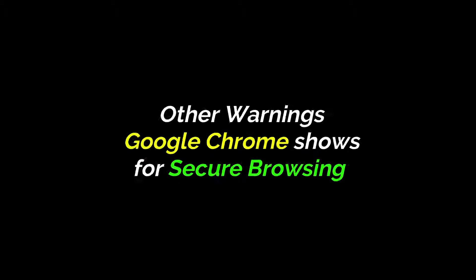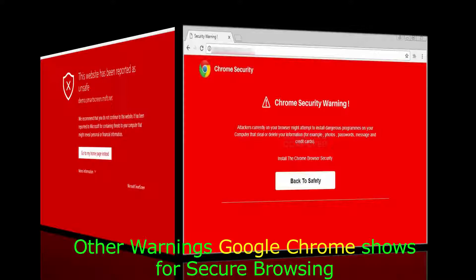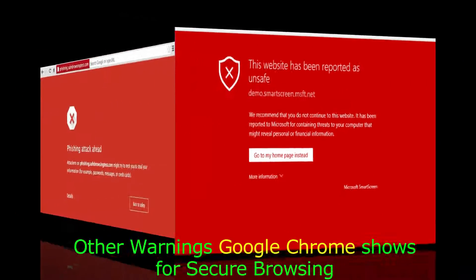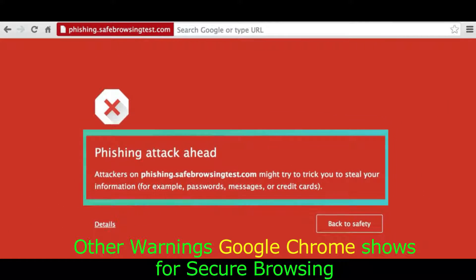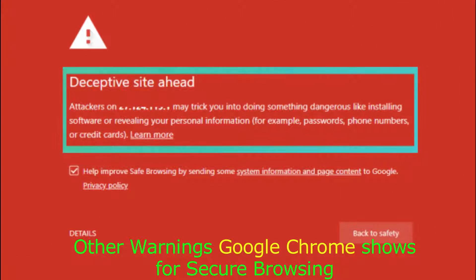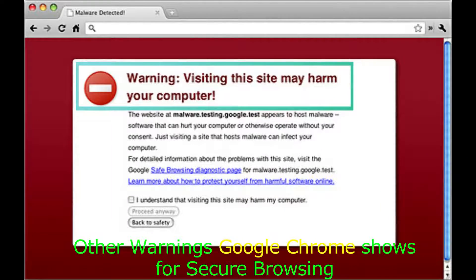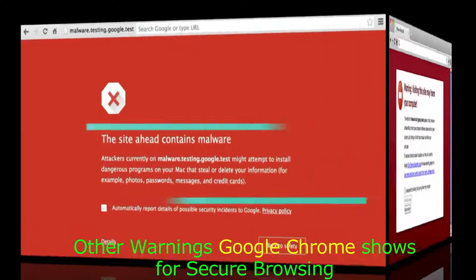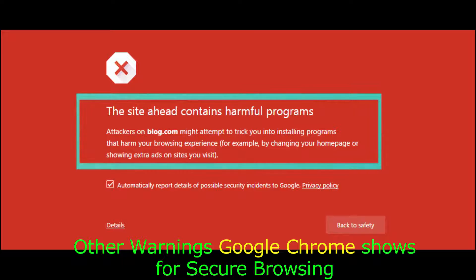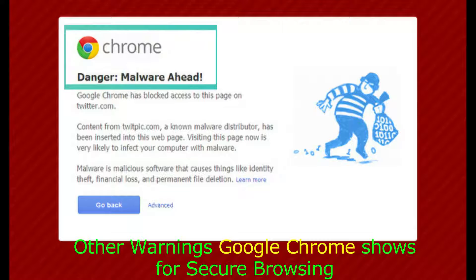Some other security warnings that Google Chrome shows on malicious or unsecure websites include: this website has been reported as unsafe, phishing attacks, deceptive site, visiting this site may harm your computer, the site contains malware, the site contains harmful programs, and danger — site that contains malware.